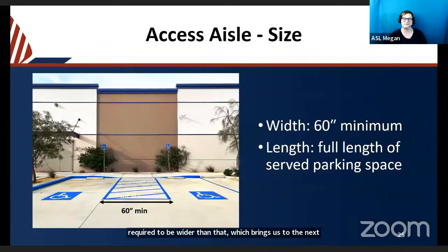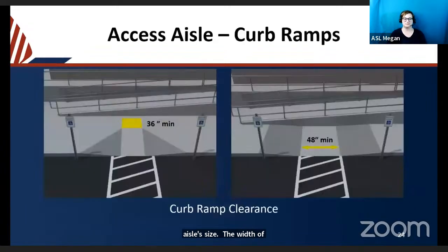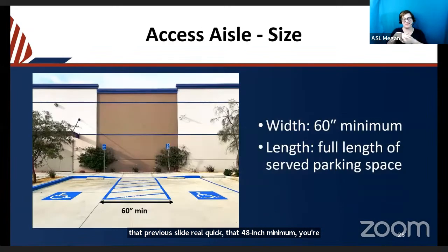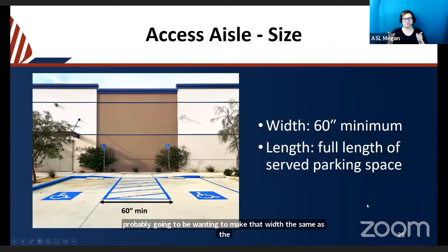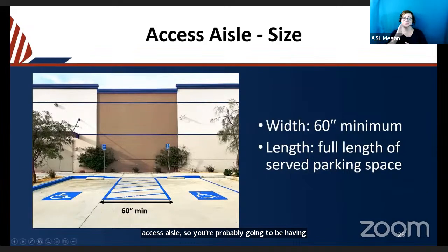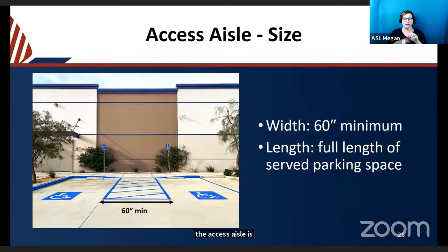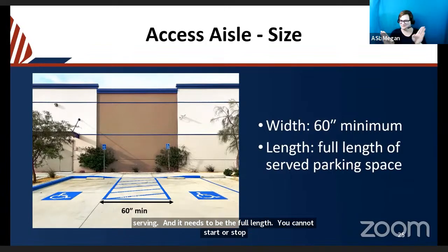The width of an access aisle is 60 inches minimum. Regarding the parallel curb ramp's 48-inch minimum, you'll probably want to make that width the same as the access aisle, so you'll likely be providing a 60-inch minimum width anyway. The length of the access aisle must match the full length of the parking space it serves — you cannot start or stop the access aisle partially through the depth of the space.